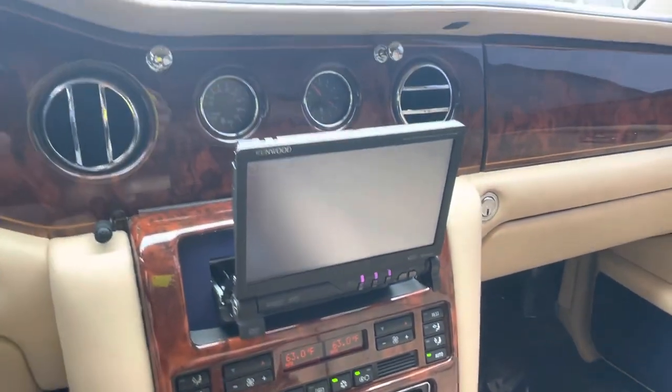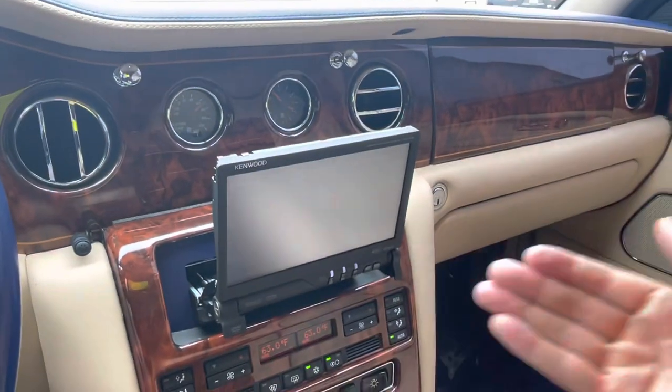Air conditioning blows cold, radio is working, and it does have this double din that comes out and up.